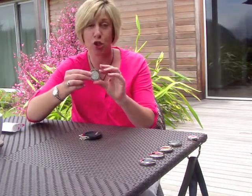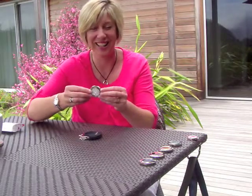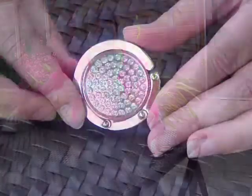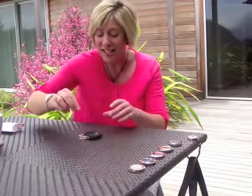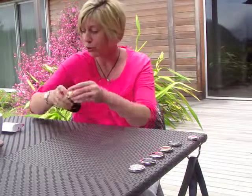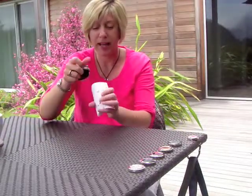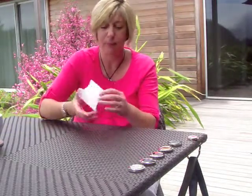If you want something really sparkly, great for an evening bag, this one is called Star Struck — it's forty-seven dollars. As I say, they make a great gift because they all come packaged in their own little pouch, and then they're also packaged in a sweet little gift box which says Handbag Butler on the front.